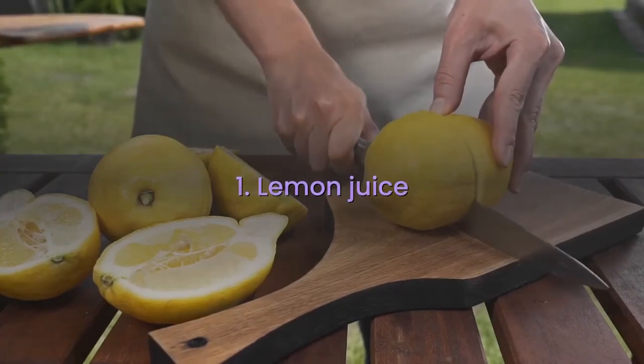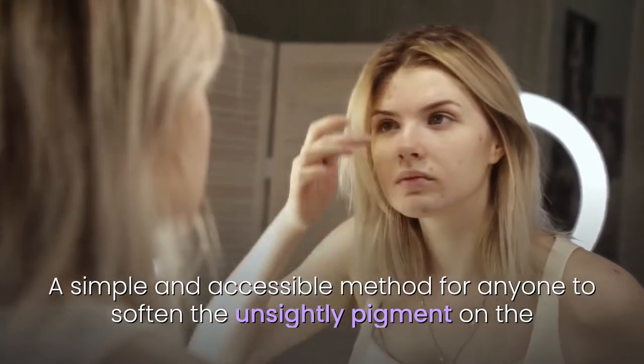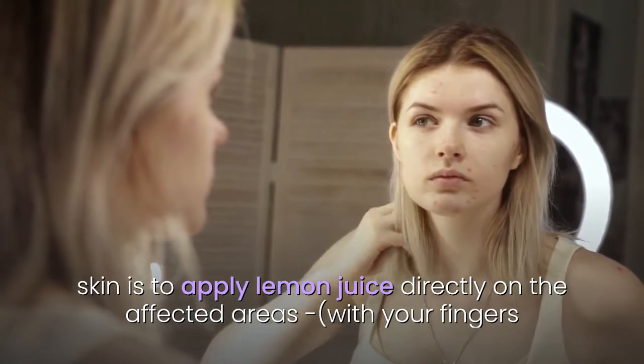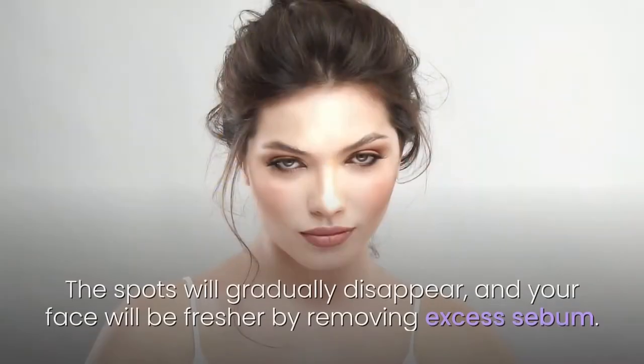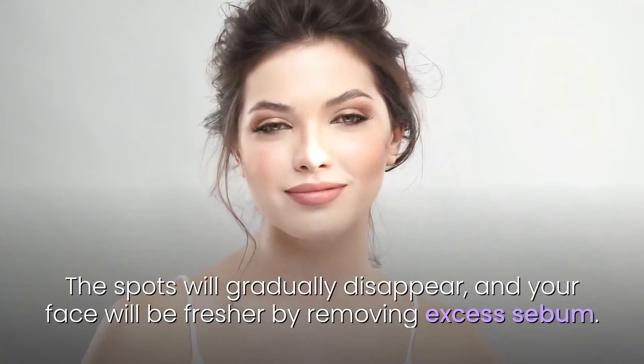1. Lemon juice. A simple and accessible method for anyone to soften the unsightly pigment on the skin is to apply lemon juice directly on the affected areas, with your fingers or a cleansing disc. If you have oily skin, mix lemon juice with three tablespoons of rosemary infusion. The spots will gradually disappear, and your face will be fresher by removing excess sebum.